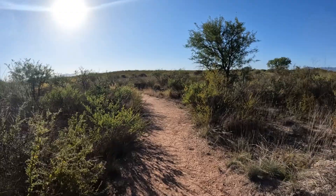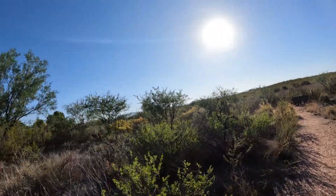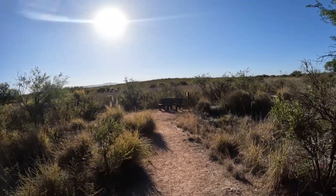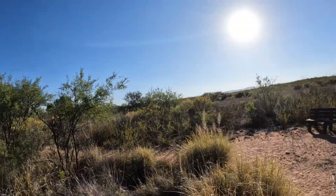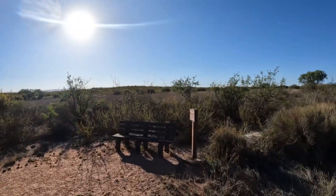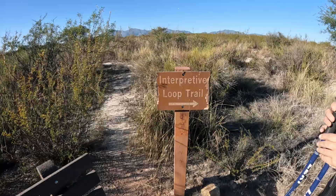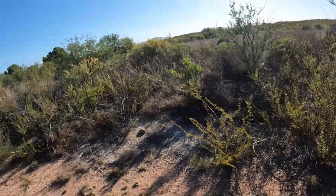I'm going to stop at this bench and take my jacket off because it's getting a little warm. The trail goes right around here — we're on the interpretive loop. Very beautiful out here.